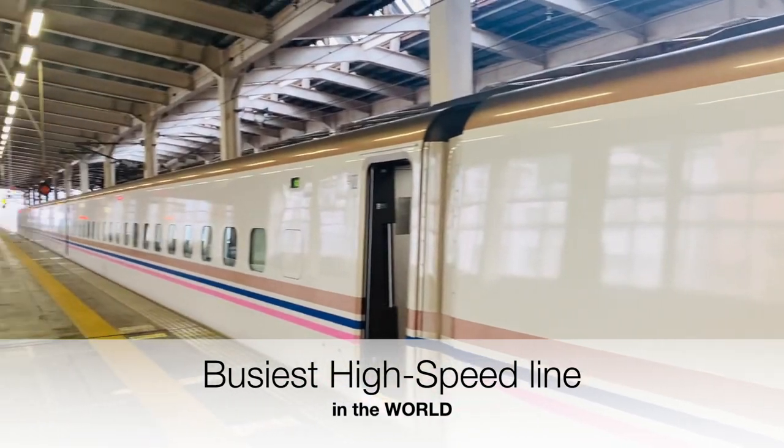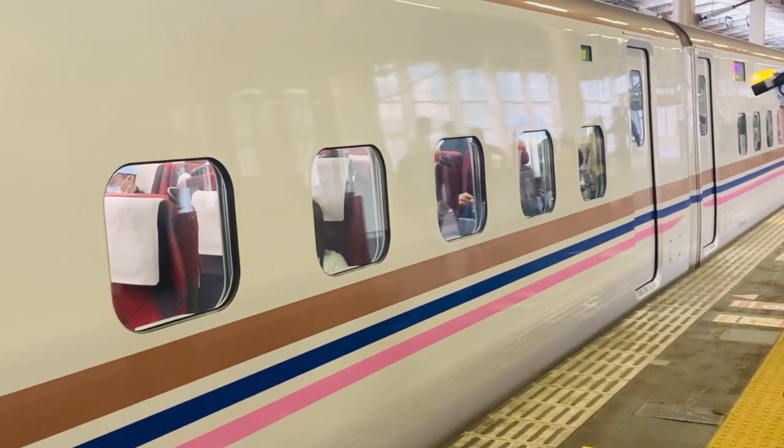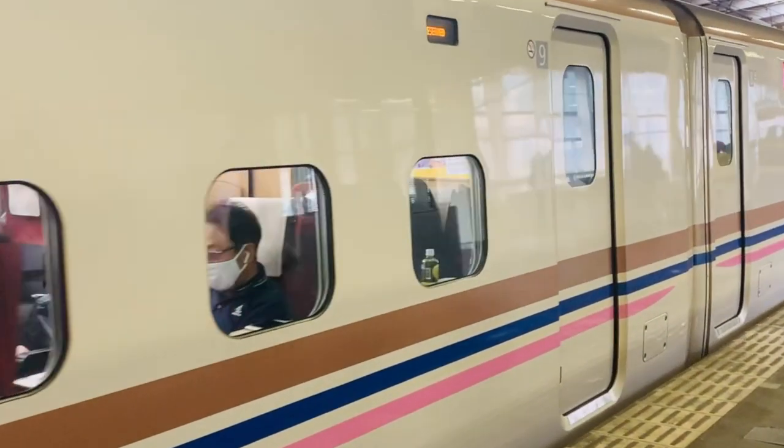Japan's bullet train system is the busiest high-speed line in the world across all travel mediums. These high-speed trains are also known for their punctuality — there won't be a delay even in seconds, and they are very accurate.